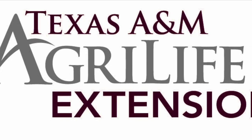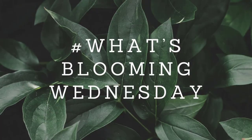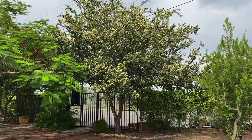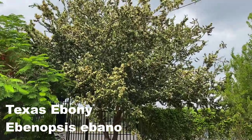Hi, I'm Ashley Gregory with Texas A&M AgriLife Extension in Hidalgo County. Welcome to What's Blooming Wednesday. Today we're talking about Texas ebony, which is in full bloom with its fragrant cream-colored flowers.